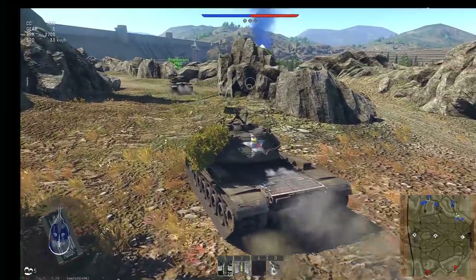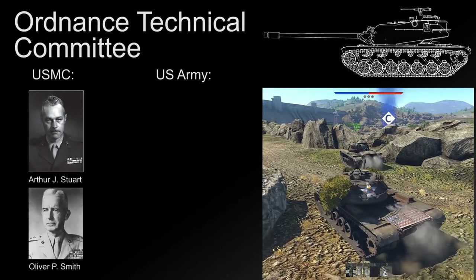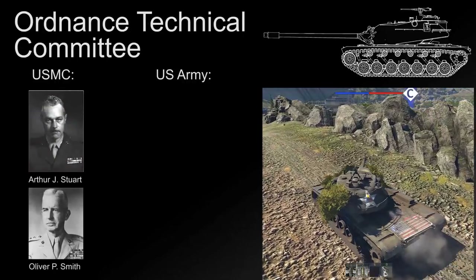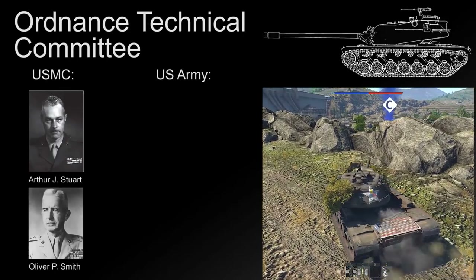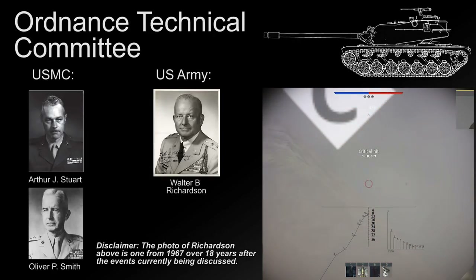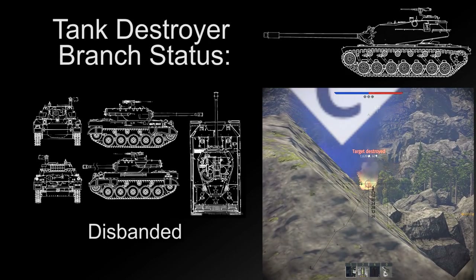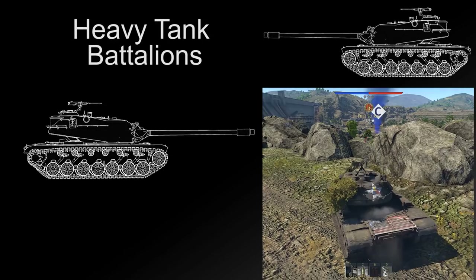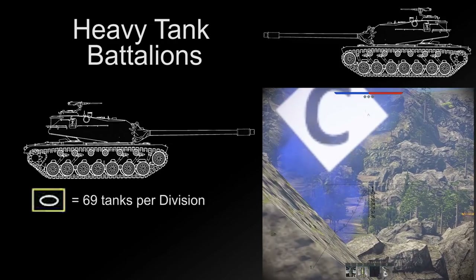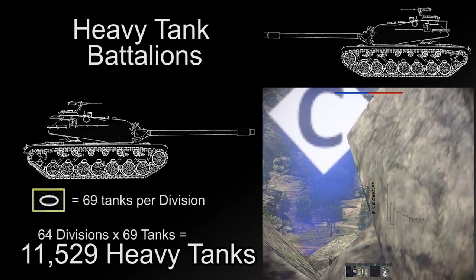Luckily, the Ordnance Technical Committee meetings had two important advocates of the heavy tank in attendance: representing the Marine Corps, Lieutenant Colonel Arthur Stewart and Major General O.P. Smith — the same two men who had pointed out the inadequacy of the Marine Corps tank arm. They also received Army support from Lieutenant Colonel Walter B. Richardson, an experienced tank commander from the US 3rd Armored Division in World War II. These three men would ensure that the Army got its heavy tank. It was also around this time that the tank destroyer force was scrapped, to be replaced by heavy tank battalions — meaning 69 T-43s per armored division. If the Army ever needed to mobilize a 64-division force to fight World War III, it would need 11,529 heavy tanks — the Germans only ever built around 1,200–1,300 Tigers in all of World War II.